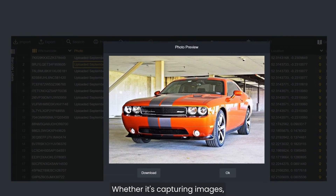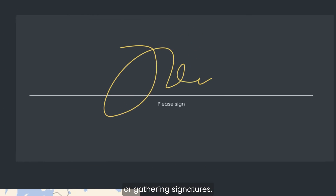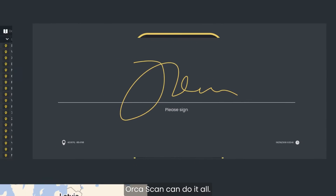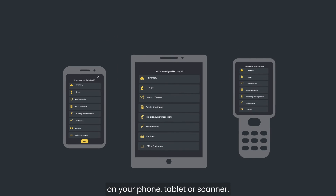Whether it's capturing images, recording locations or gathering signatures, Orcascan can do it all. All you need is the Orcascan app on your phone, tablet or scanner.